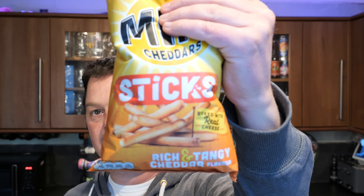So the first flavour is rich and tangy cheddar flavour, and then the other flavour is grilled cheddar and sizzling steak flavour. I think the rich and tangy cheddar are the ones to get out first.